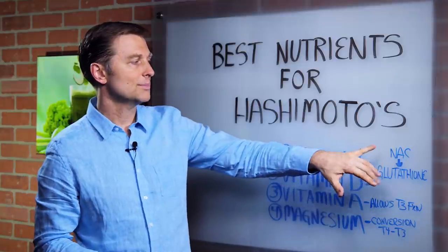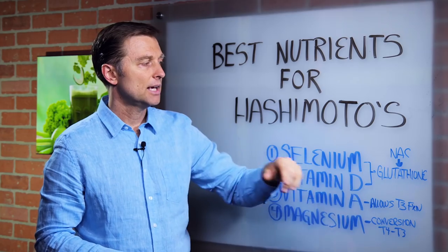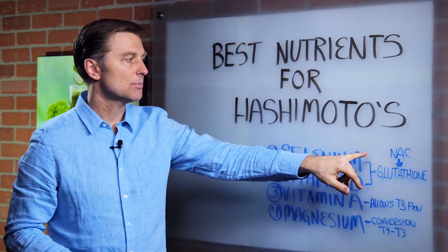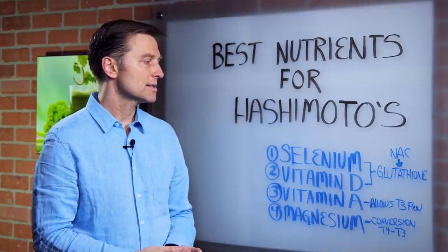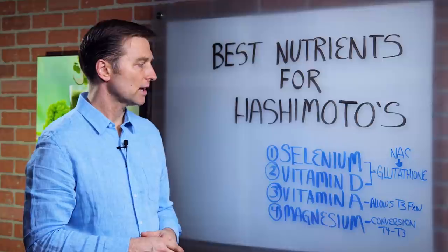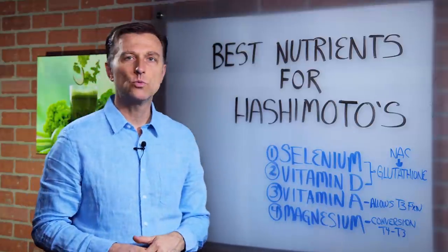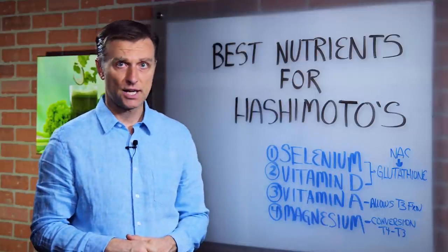There's also NAC, which converts to glutathione. It might not be a bad idea to get NAC and glutathione as supplements to actually reduce inflammation and improve the thyroid. So that's a good addition if you want a comprehensive approach. Selenium is also really vital in liver function and detoxification.